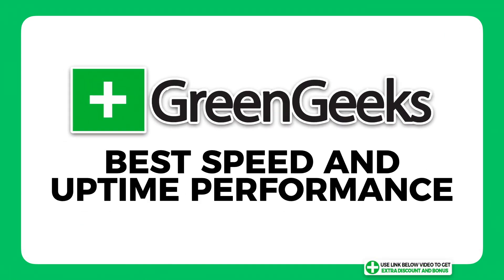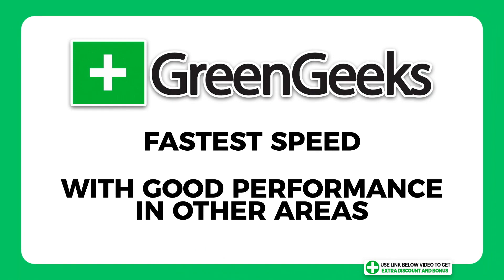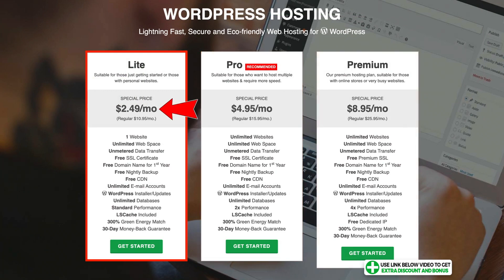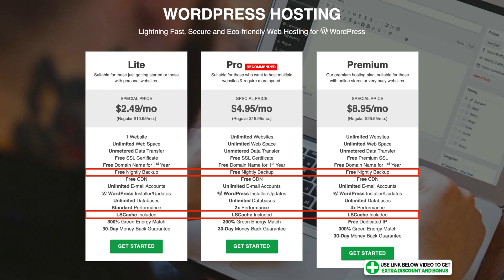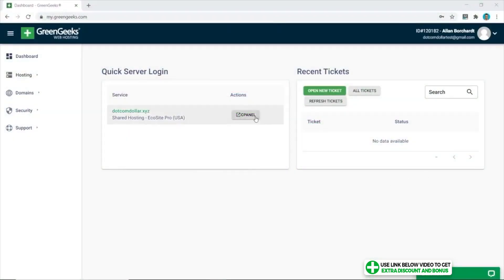I'm giving GreenGeeks the trophy for being the best performer in terms of speed and uptime. If you want the fastest speed from a shared hosting provider while still performing well in other areas, GreenGeeks is the one for you. The Light plan starts at just $2.49 per month — the cheapest on my list. All plans come with free automatic nightly backups, LiteSpeed servers, and a free domain name for your first year. I scored GreenGeeks a 10 out of 10 for pricing.